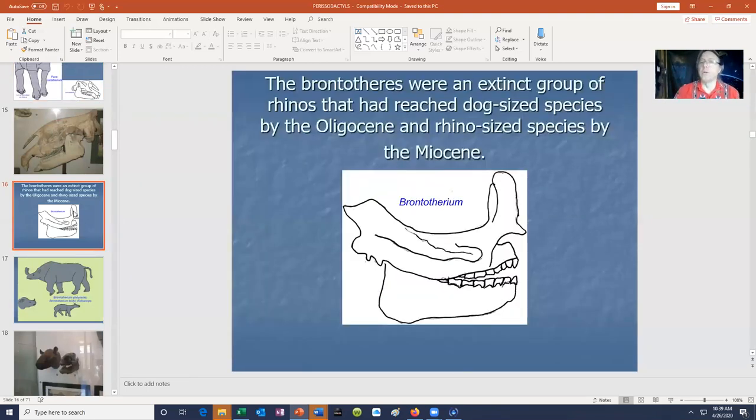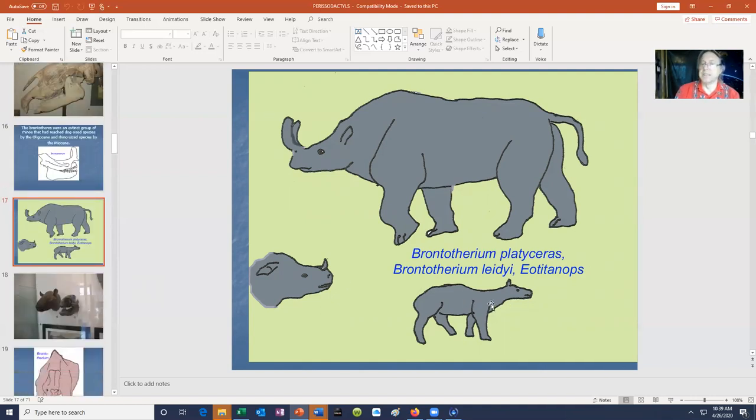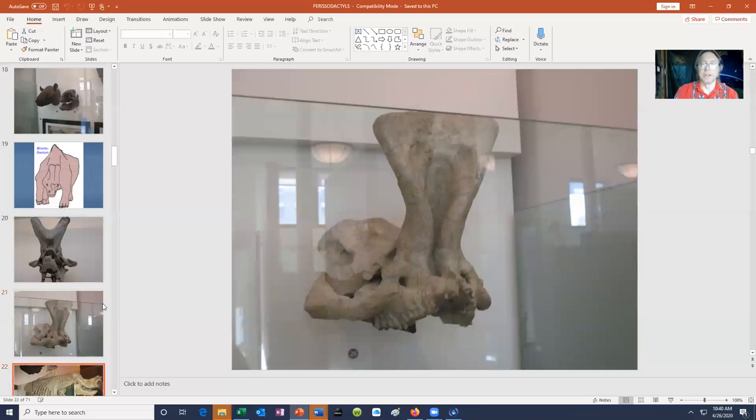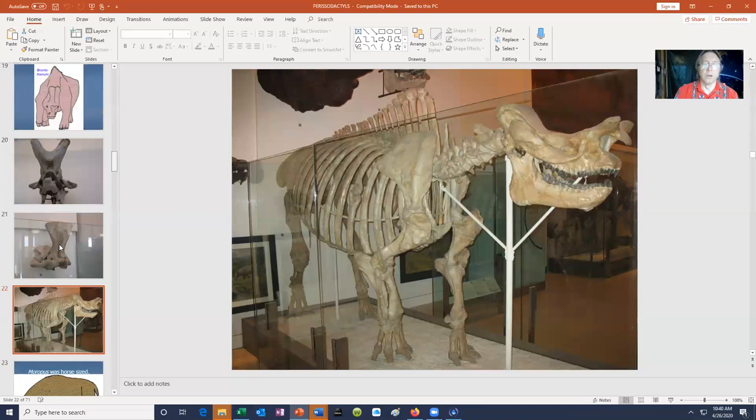There were rhino cousins known as brontotheres. One of the big differences with brontotheres is that while rhino horns are made of keratin with no bony core, brontotheres had bony cores to their horns. Rhino horns are made of keratin — the same substance which makes skin, hair, and nails. The first brontotheres were quite small, but the group evolved a diversity of forms which you can see in museums, all distinctive because of their bony horn cores.